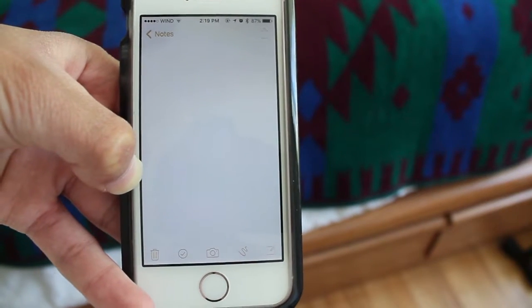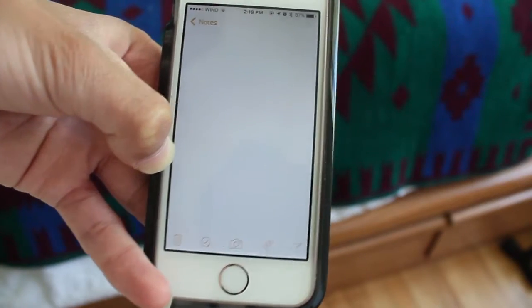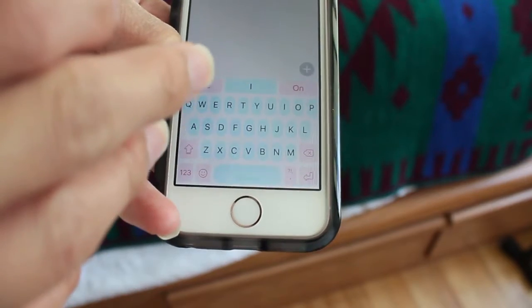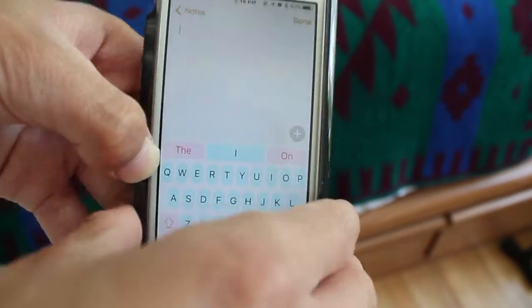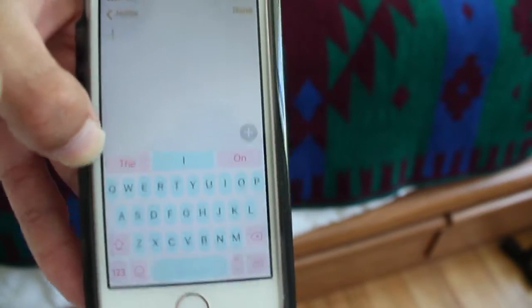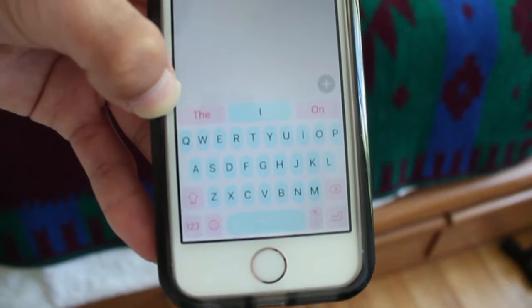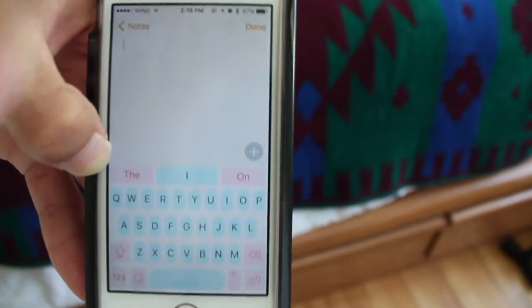Hey guys, how's it going? Daniel here and today I want to make a video about my favorite keyboards on iOS. So ever since iOS 8, Apple has allowed third-party keyboards on the iPhone and iPad. And I just want to make a quick video about which ones are my favorite ones and which ones I use every single day.